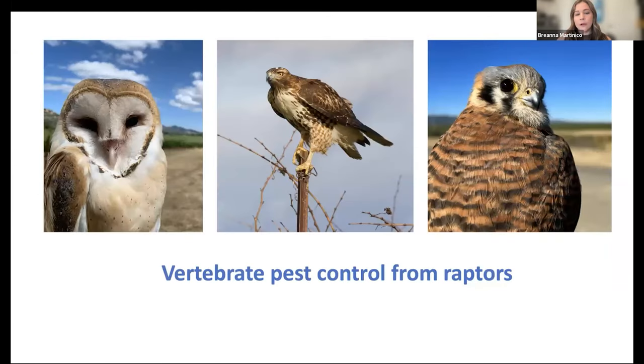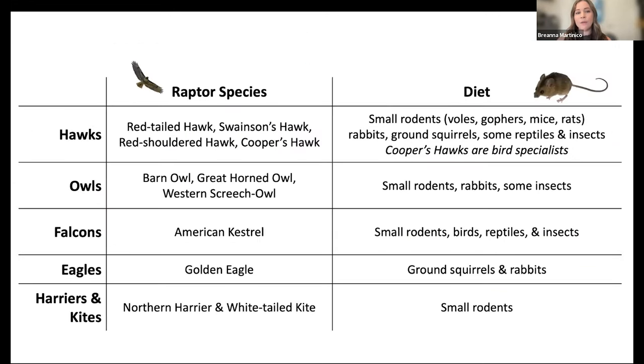Next I want to cover vertebrate pest control from raptors — a variety of species including hawks, owls, falcons, eagles, harriers, and kites. Raptors mostly target vertebrate pests: voles, gophers, and mice. Smaller species like American kestrels also eat some insects and songbirds, while larger species like golden eagles target ground squirrels and rabbits. It depends on the season, location, and habitat. The Cornell website has great resources on life history of birds and when and where you might see them.